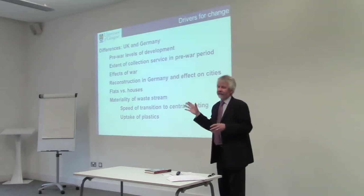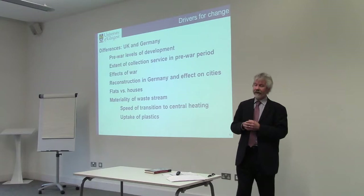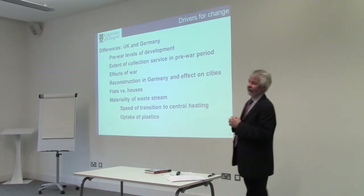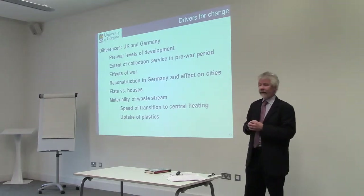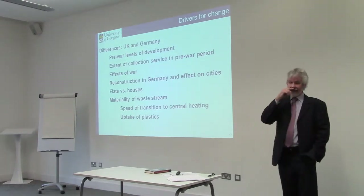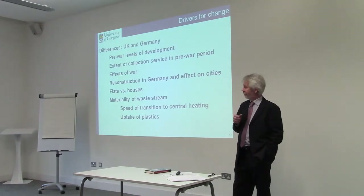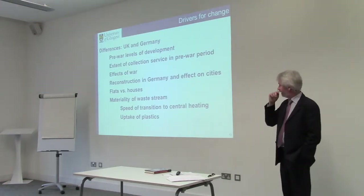Another factor is related to this level of destruction — the reconstruction after the war. What happens then is that city planners who had developed a whole range of ideas about how to plan cities effectively were given the opportunity to do that by virtue of the destruction in Germany. That wasn't so much the case in Britain. Another difference is that in the vast majority of the UK, houses tend to be more typical than flats, which has an impact on the choice and design of bins as well.